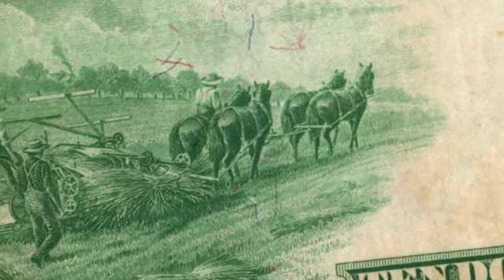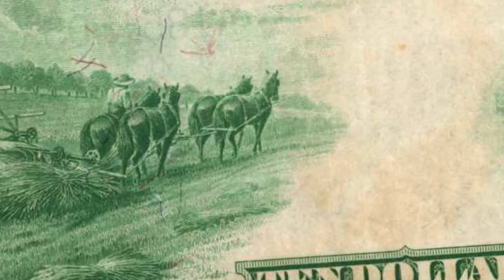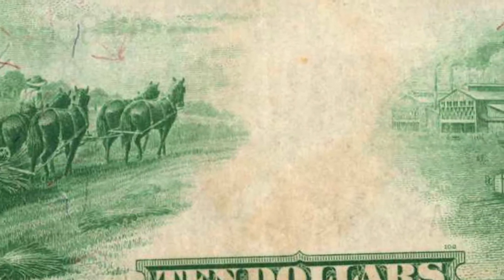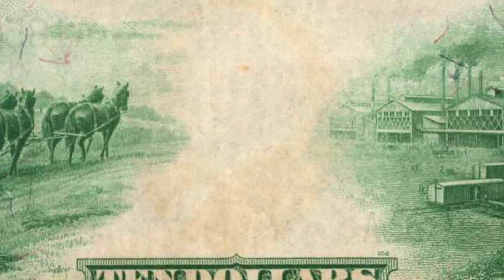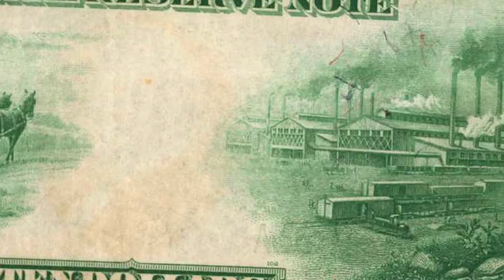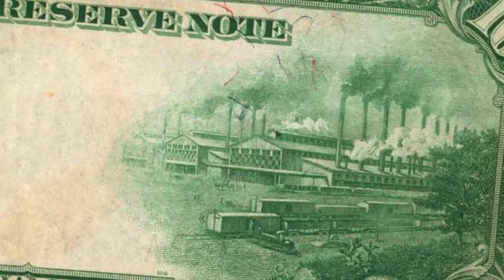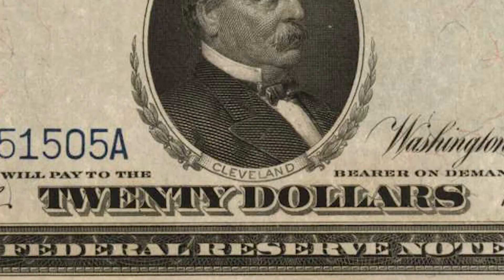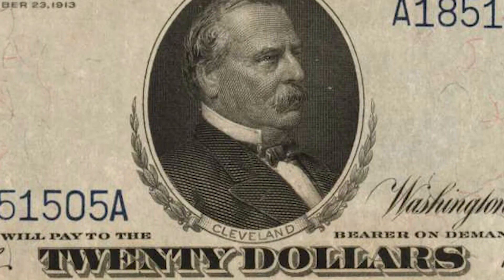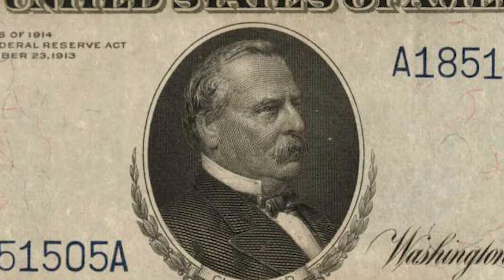The four notes can be traced back to the fabled collection of Albert A. Grinnell and were offered as Lot 4831 of Barney Bluestone's June 1946 sale, where they realized an incredible $3,550. By comparison, Grinnell's FR379B 1890 $1,000 Grand Watermelon sold for $1,230 in November 1944. All four examples are recorded as about uncirculated, a fact confirmed by PMG's assigned grade.